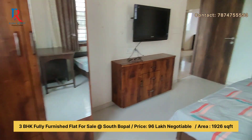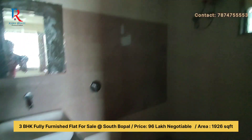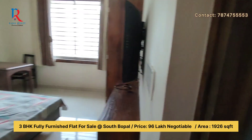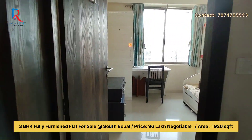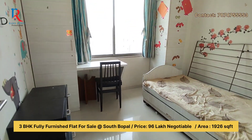Furniture like a wardrobe, table, TV, AC, and curtains — all will be included for whoever purchases this flat. Straight coming to the children's bedroom: it's full of furniture with colorful cartoon designs.